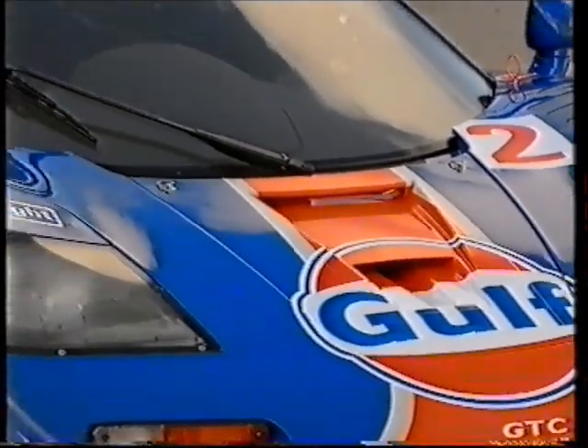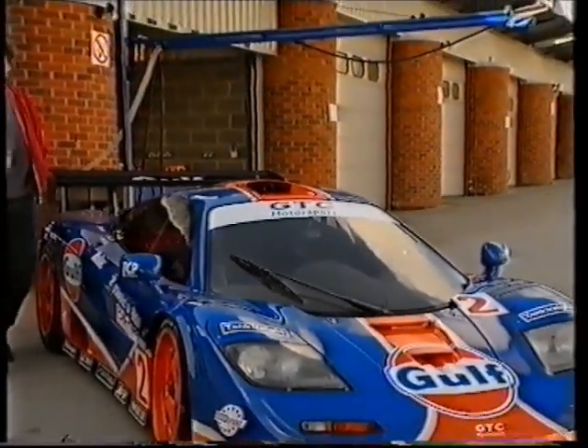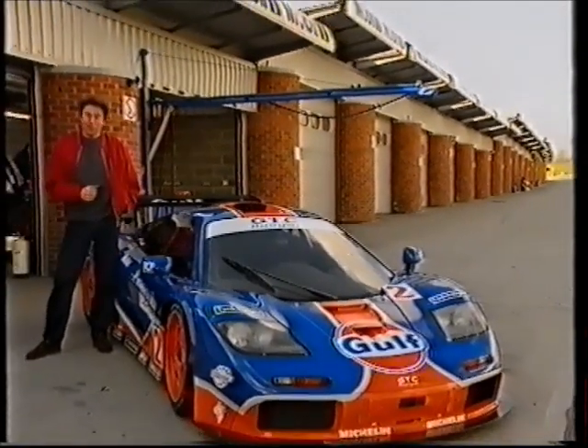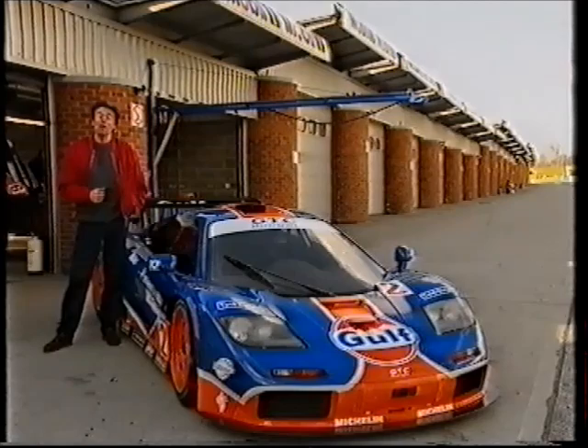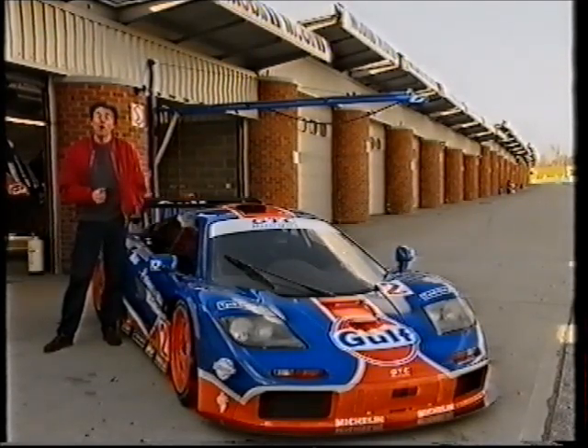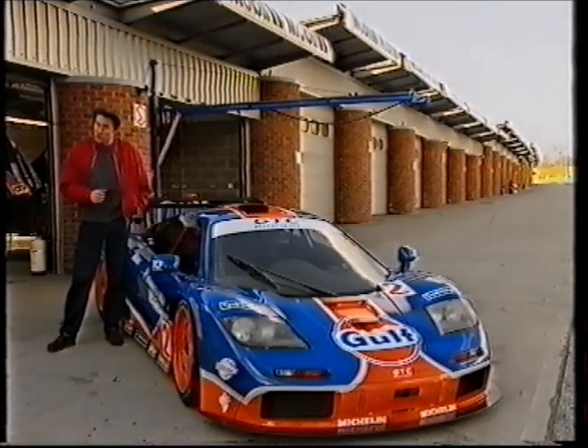The last time you saw this McLaren F1 GTR, it was being abandoned in a Monza gravel trap by a very disgruntled James Weaver. This weekend it's out in the third round of the Global GT Championship at Jarama in Spain, but before it does that, I'm going to get to drive it.